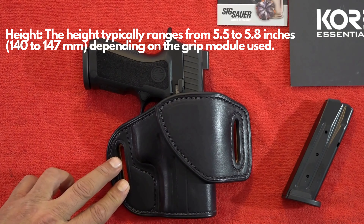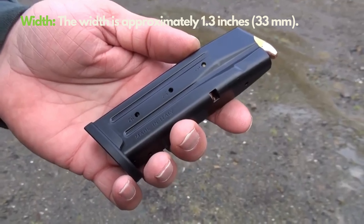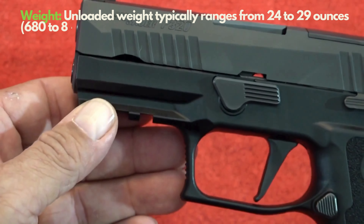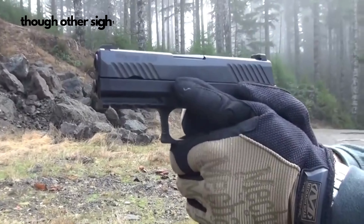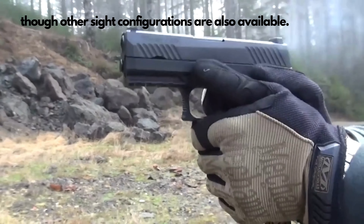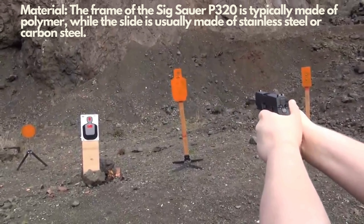The striker-fired system responds instantly, and it's equipped with foolproof safety features. Its modular design allows you to swap parts effortlessly, transforming it into a different weapon as needed. Made from the highest quality materials and ensuring superior accuracy even at long distances, it stands out. Its modularity offers endless accessory and upgrade options, making this gun a true investment.